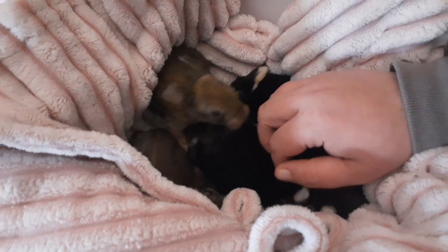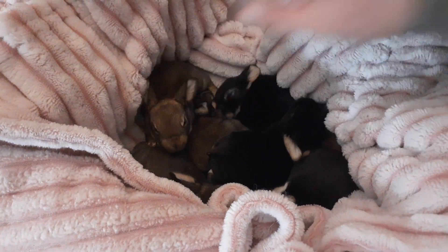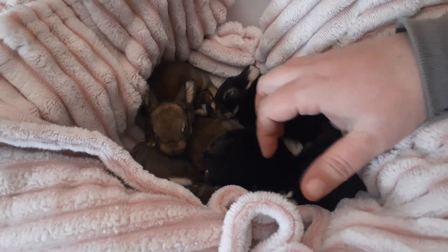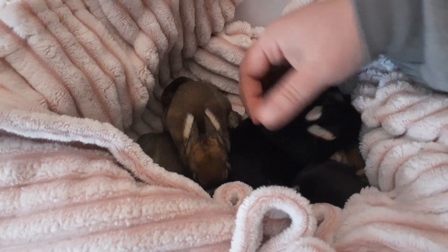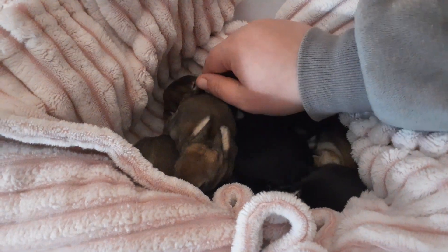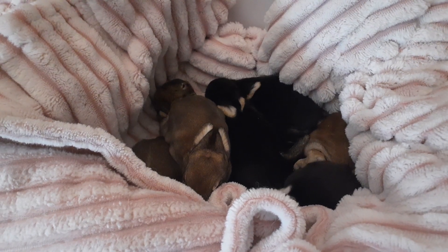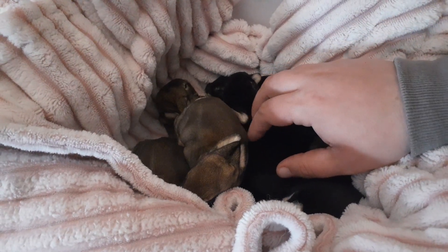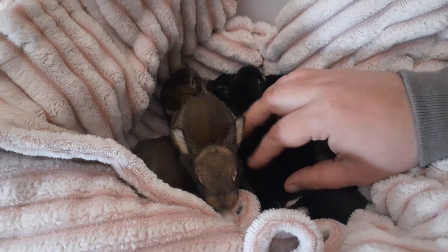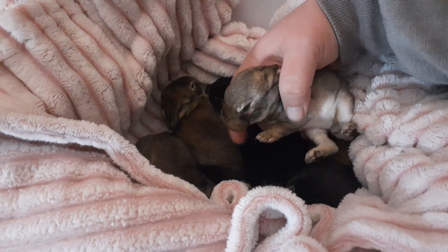They are doing very well. The most important thing at this stage, as their eyes start to open, is that you handle them a lot — lots of touching, lots of stroking, being very gentle since they're babies. You want to be touching them a lot so they get to know you. As their eyes open it's easy for them to get scared of the world, so if they see you and you're touching them, they learn that you're nothing to be afraid of.